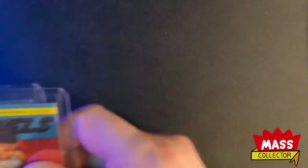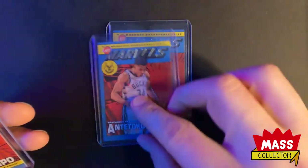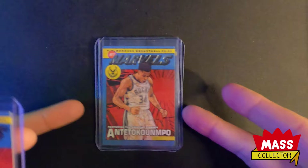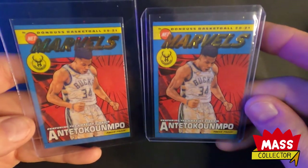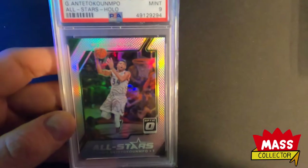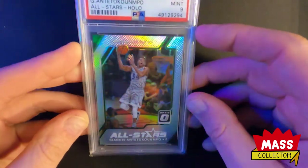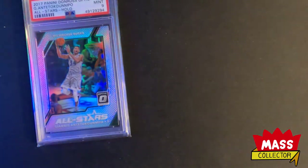Same spot on every single one of these - super cool looking cards but too bad. I got some Giannis Marvels - three of the base ones, one I sent off to Revolution Card Grading, and then I got two press proofs - the gold font ones. They're not numbered but I picked up a couple of those. I also got this Optic All Stars holo PSA Mint 9 - one of my favorite cards of his.